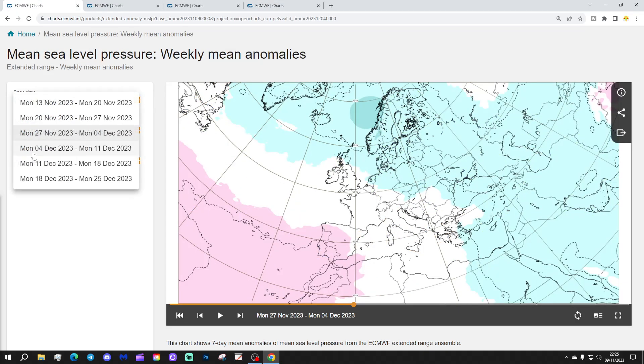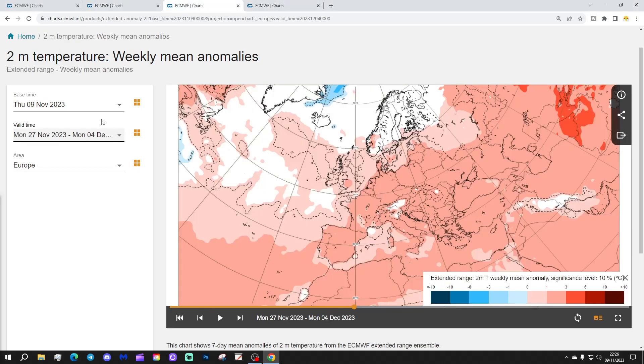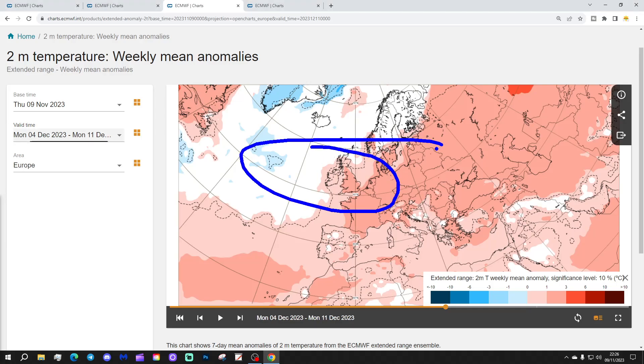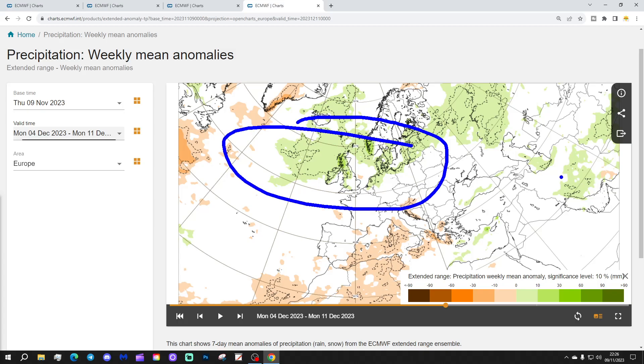Week 4 will be the 4th to the 11th of December. And again, we see low pressure in control — low pressure dominating, with winds remaining from off the Atlantic. Will it ever end? Will the Atlantic ever quiet down? 500 millibar heights showing below-average heights to the north, above-average heights to the south, winds still coming in from off the Atlantic. You'd expect another milder-than-average week — yes, that's exactly what we see, above-average temperatures again. And precipitation, as you would probably expect with low pressure driving in from off the Atlantic, is looking wetter than normal too.